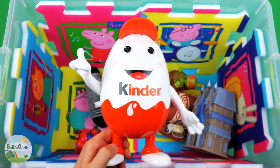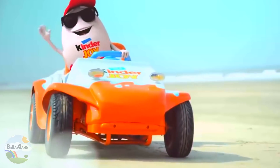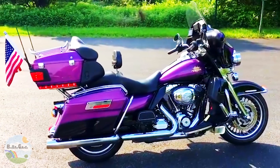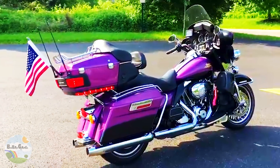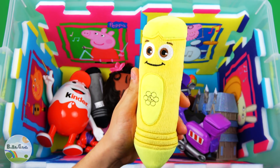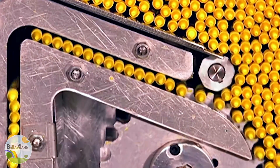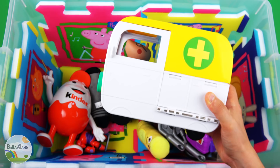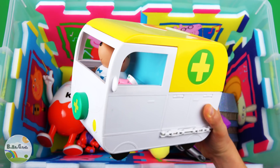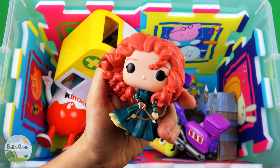White color Kindrino. Purple color Motorcycle. Yellow Crayon. White Ambulance. Princess Merida.